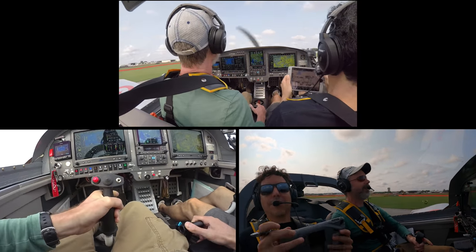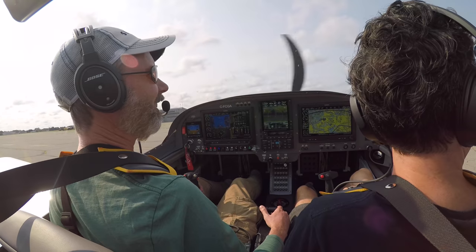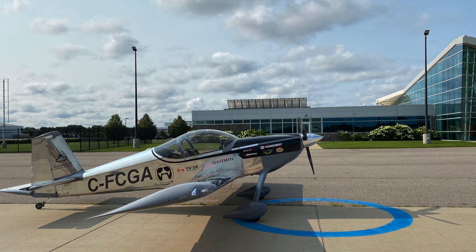Charlie Fox, Charlie Gulf Alpha — turn right there, you'll see a blue circle in front of the glass building.